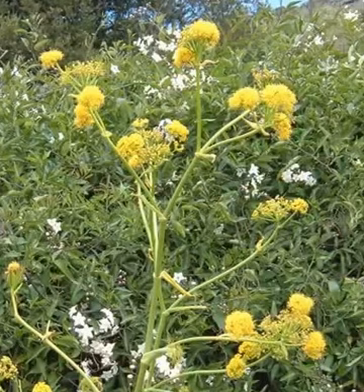Today, asafetida is commonly used as a fragrance component in perfumes in minute quantities, and in Asian vegetarian cooking. Asafetida is the dried latex gum oleoresin which is extracted from the living underground rhizome or taproot of several species of a perennial herb.